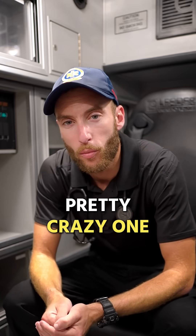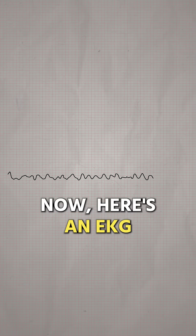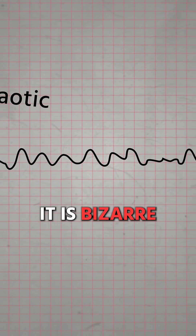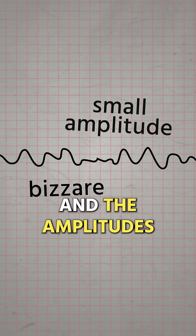I have an EKG for you, a pretty crazy one. Let's check it out. Here's our EKG. Looking at it, it is chaotic, it is bizarre, and the amplitude is pretty small.